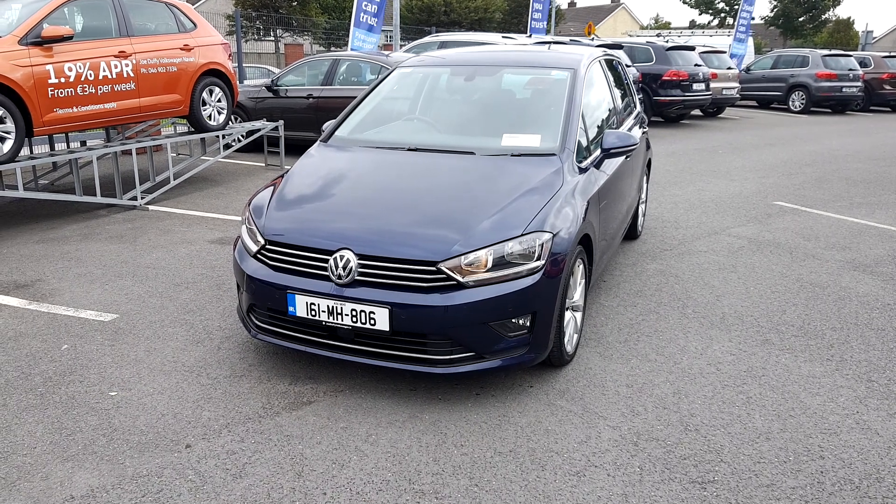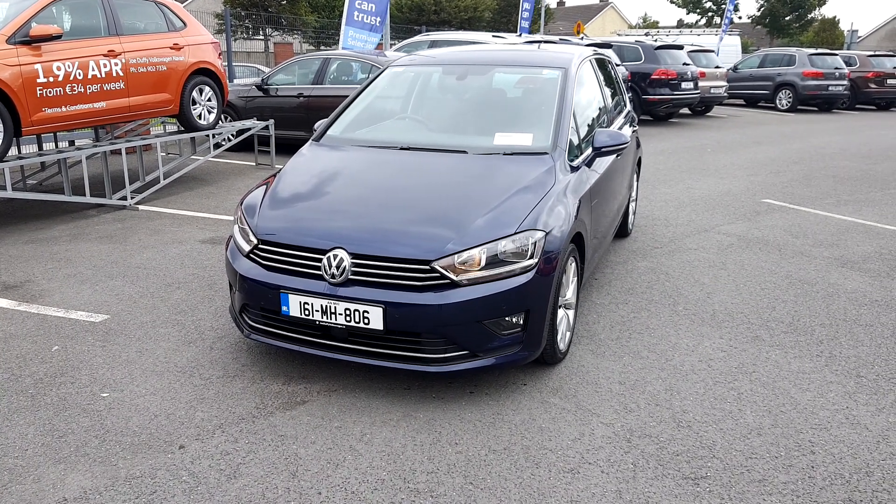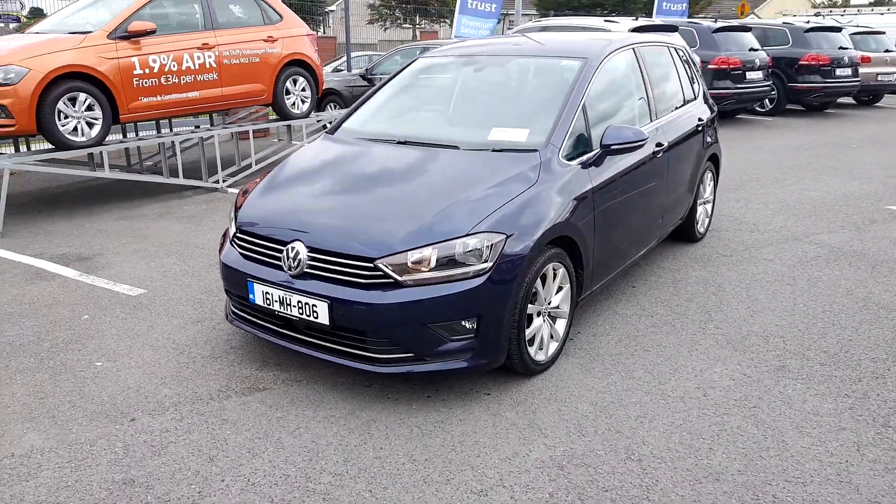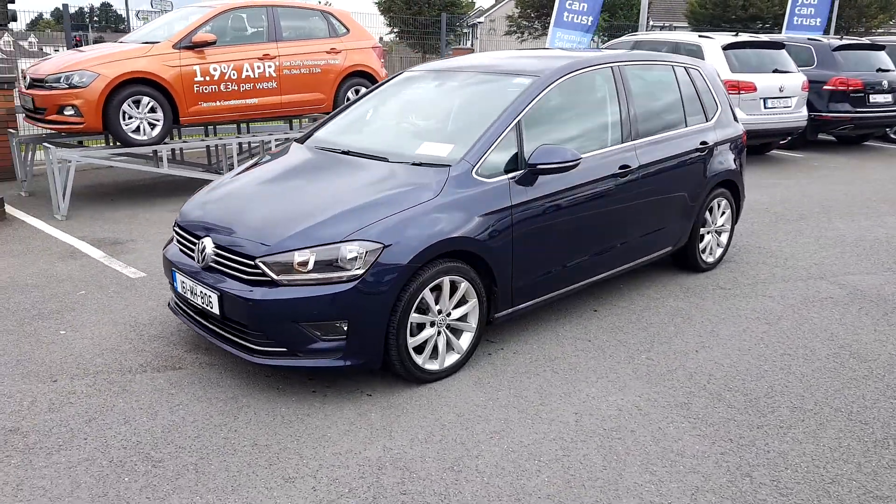Welcome to Joe Duffy Volkswagen Navin. Today we have the Volkswagen Golf SV Highline Edition with a 1.6 TDI engine producing 110 horsepower.